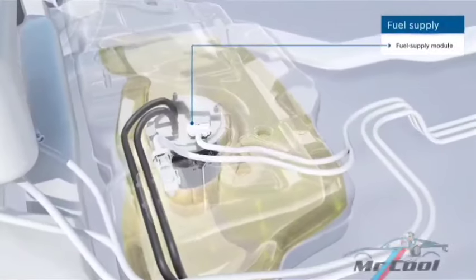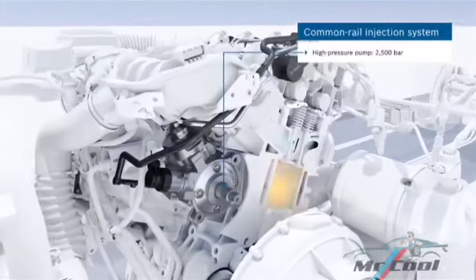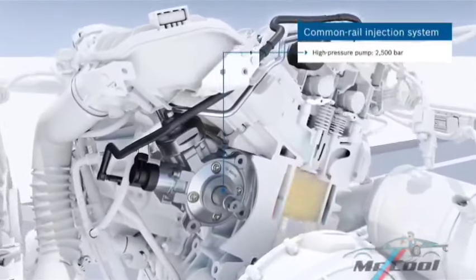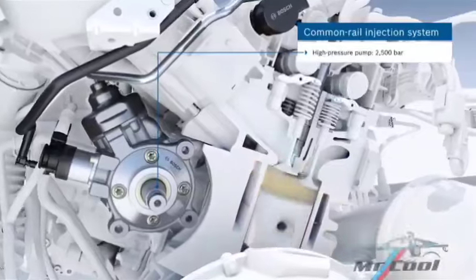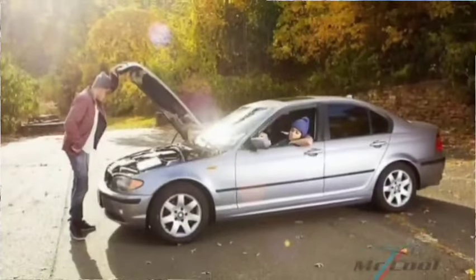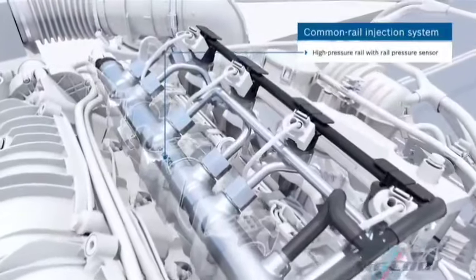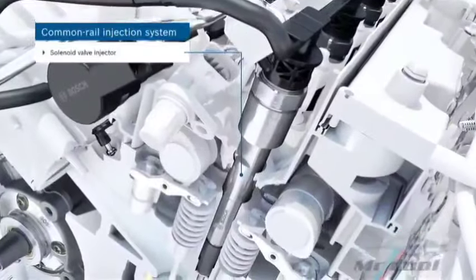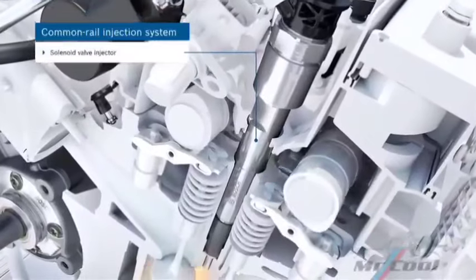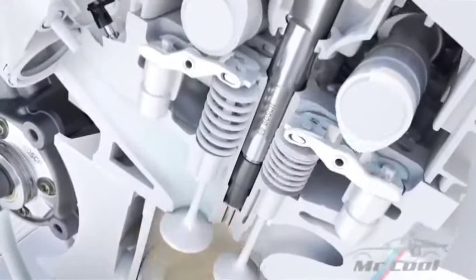Now let's dive into the 18 symptoms of a bad fuel pump relay, explaining each symptom in detail, then look at how to troubleshoot and fix these problems. Symptom 1: Engine stalls suddenly. One of the most common symptoms of a bad fuel pump relay is unexpected stalling. This occurs when the relay cuts off power to the fuel pump, starving the engine of fuel. If the relay fails intermittently, the car may start normally and then stall randomly while driving.